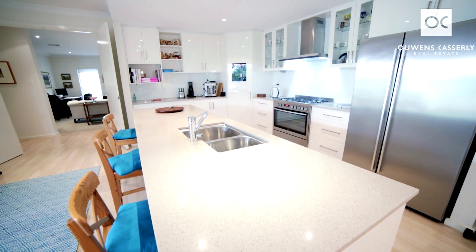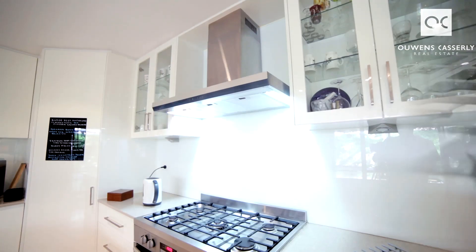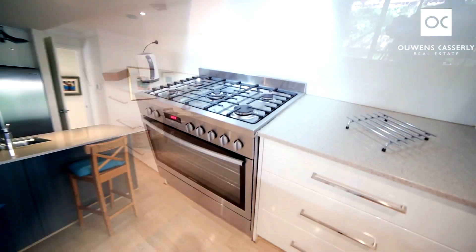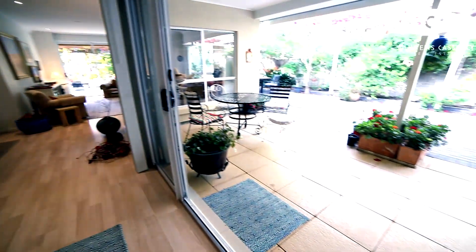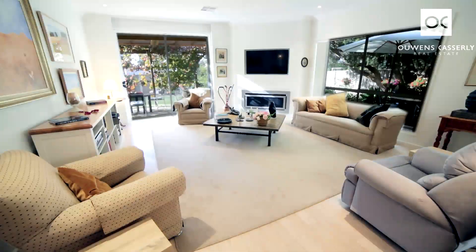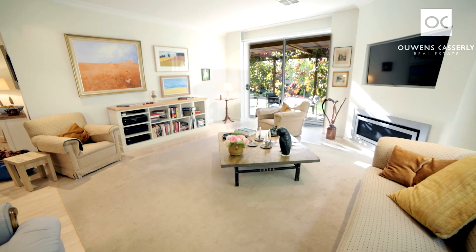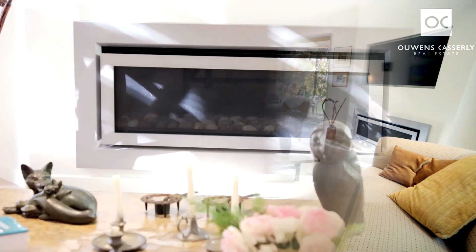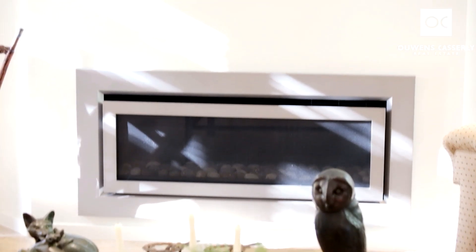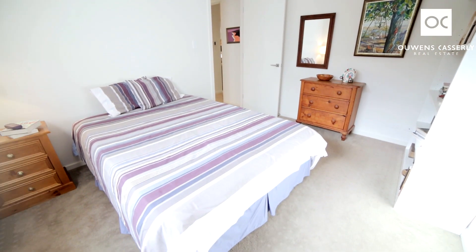Stone bench tops, dishwasher, wide gas cooktop, loads of cupboard space, looking out to the beautiful alfresco area. What a magnificent spot. Beautiful dining area right next door, and the living room enjoys beautiful views out to the garden with that sliding door. You've got the built-in gas fireplace with TV above — what a magnificent space this is.